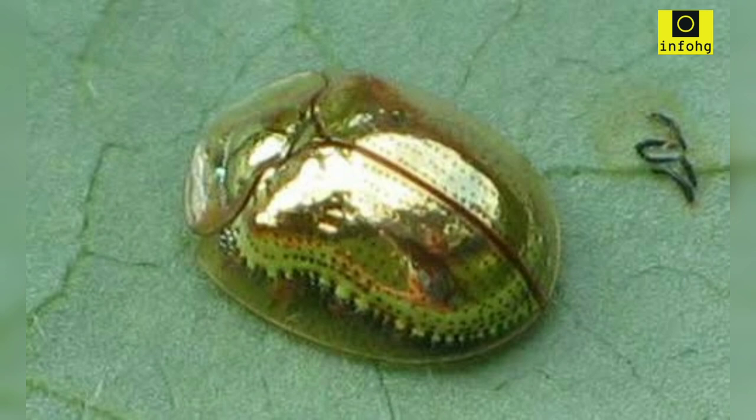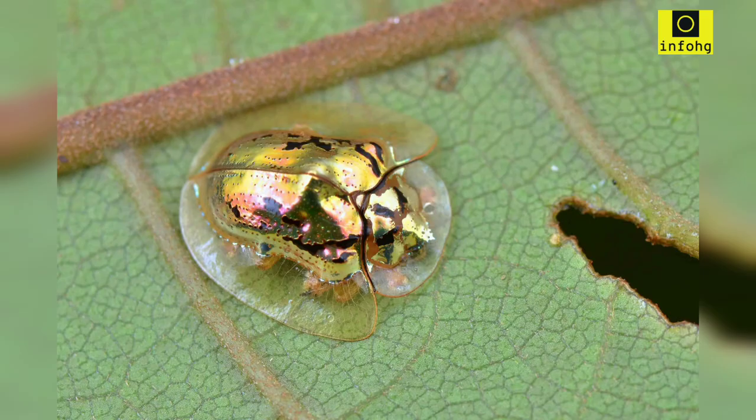One of the most striking features of the golden tortoise beetle is its vibrant metallic gold coloration. The adult beetles are predominantly golden, with a glossy exterior that reflects light, making them appear almost like tiny, walking jewels. However, their appearance can change depending on their mood or environmental conditions.